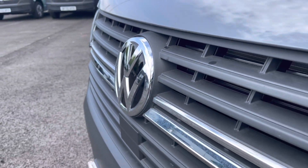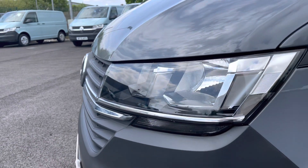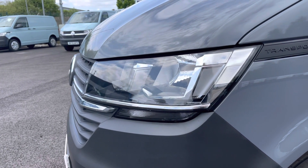You have some lovely chrome detailing running along the front grille with that classic Volkswagen badge in the centre, along with your headlights which will provide crisp and clear visibility in all weather conditions.